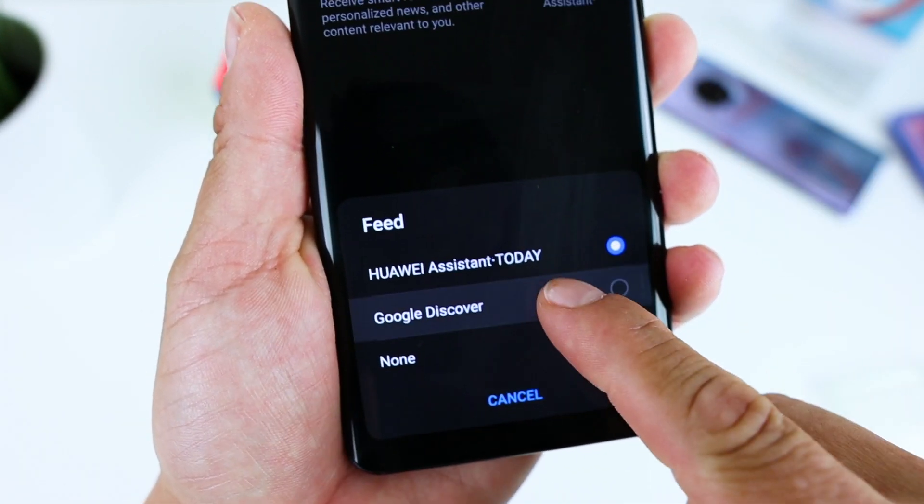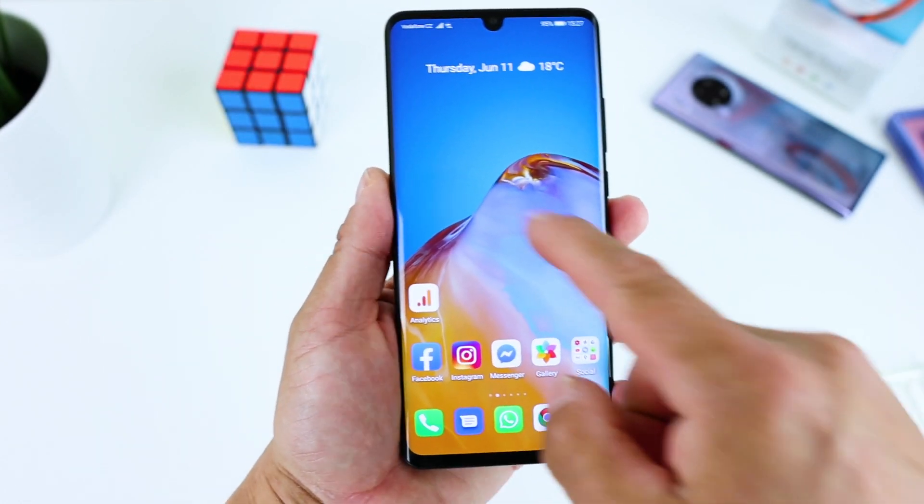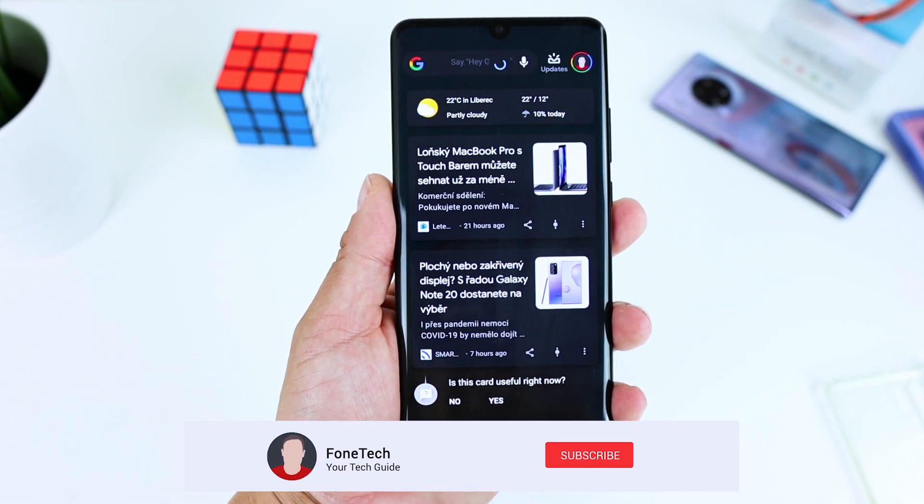There is also the possibility to turn the Google or Huawei Assistant completely off — I will show you that later.